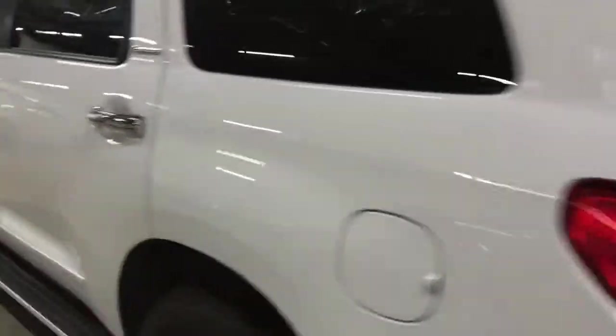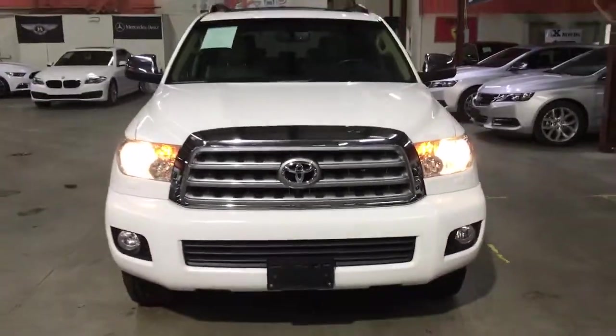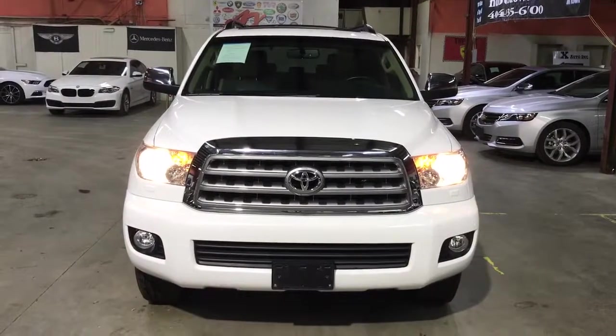If you are interested in this vehicle, give AX Autos a phone call at 404-844-3490. That is 404-844-3490. Thank you.